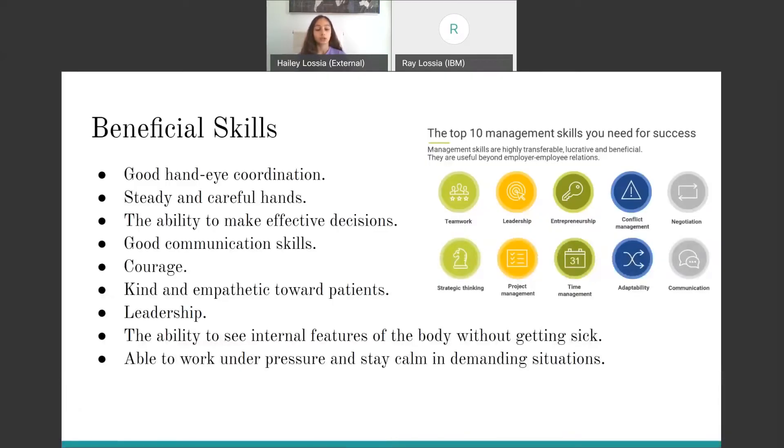The beneficial skills of an orthopedic surgeon are good hand-eye coordination, steady and careful hands, the ability to make effective and quick decisions, good communication skills, courage, being kind and empathetic toward your patients, having leadership, the ability to see the internal features of the body without getting sick, and the ability to work well under pressure and stay calm in demanding situations such as surgery.